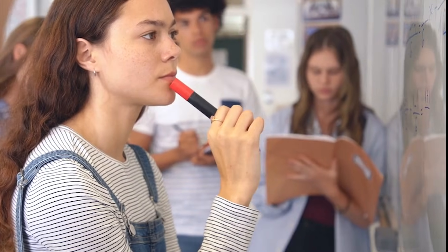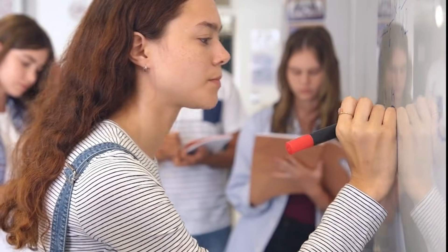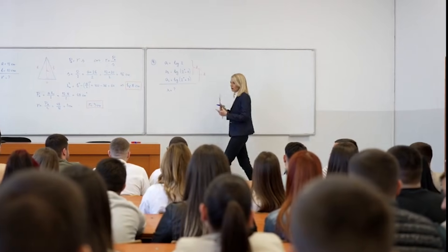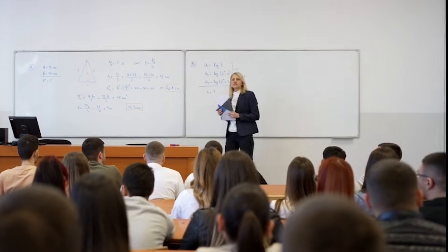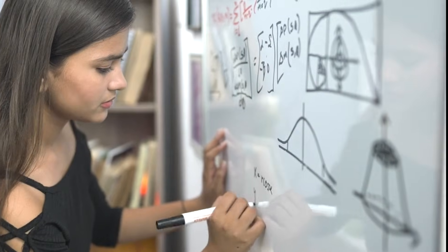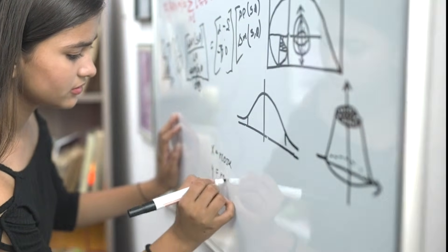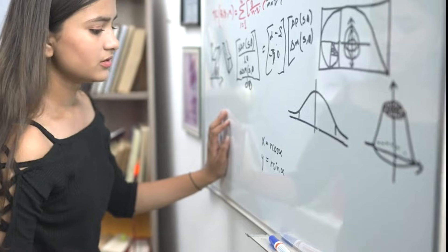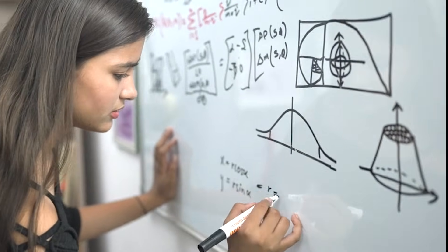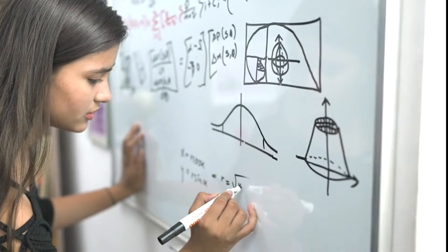Students don't just need answers. They need clarity. They need confidence. They need someone to explain things the way their brain understands best. And that's why this matters. With Goth Live Tutor, you learn without pressure. You never have to feel embarrassed. The explanations feel natural, simple, and personalized. Whether you're preparing for finals, finishing homework, or trying not to let one question ruin your whole evening, this is the first AI that truly helps you learn better.